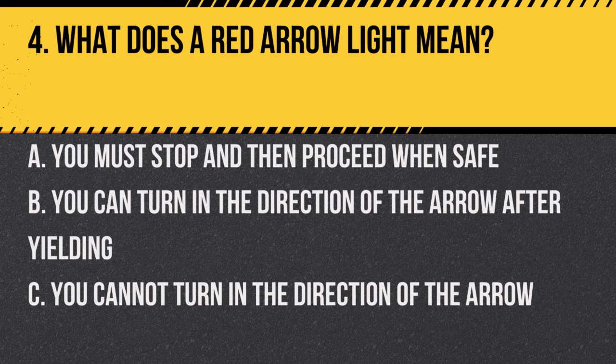Question 4. What does a red arrow light mean? A. You must stop and then proceed when safe. B. You can turn in the direction of the arrow after yielding. C. You cannot turn in the direction of the arrow. Answer: C. You cannot turn in the direction of the arrow. A red arrow prohibits turns in its direction.